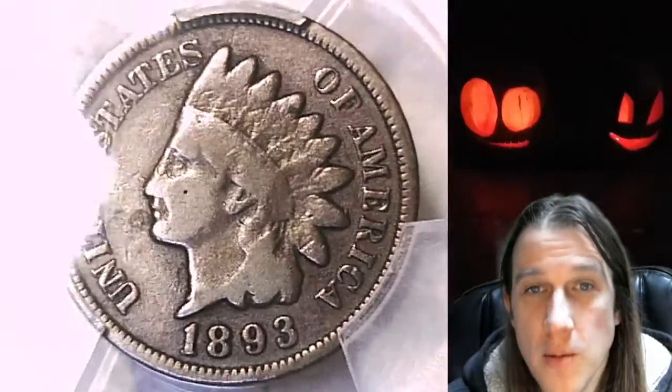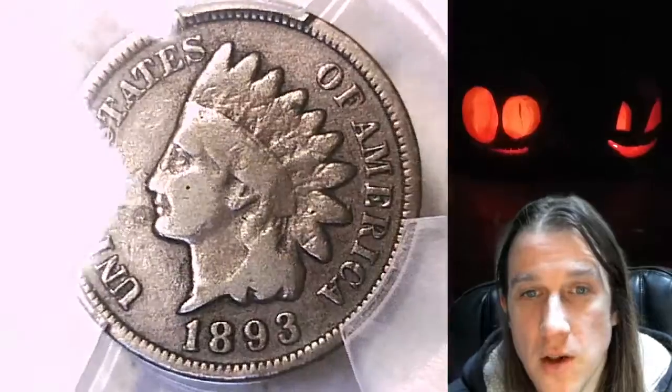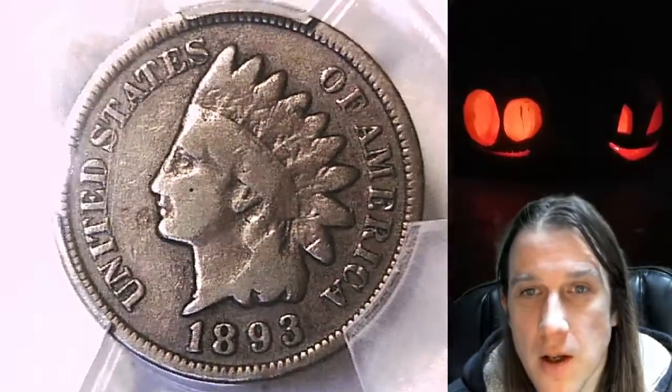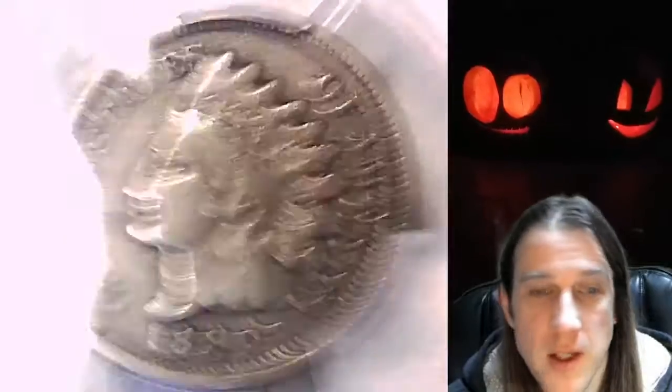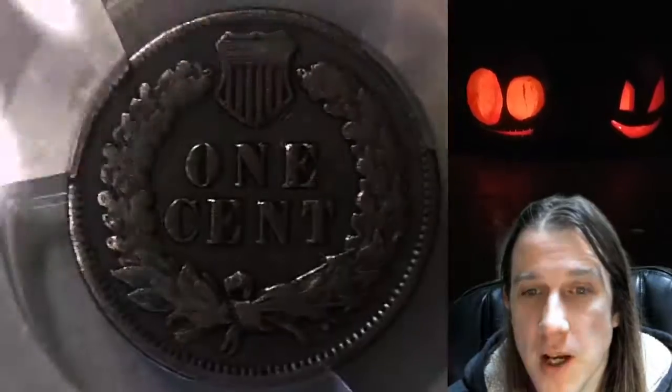My eBay store, Time Travelers Coin Exchange, currently has over 3,400 PCGS graded coins for sale. We have 1 in 36 of every PCGS graded US coin currently for sale on the eBay marketplace, so there's a 1-in-36 chance that you'll find the coin you are looking for, certified by PCGS, on Time Travelers Coin Exchange.